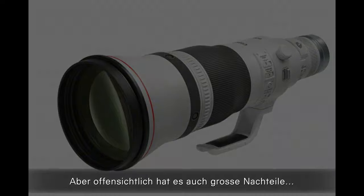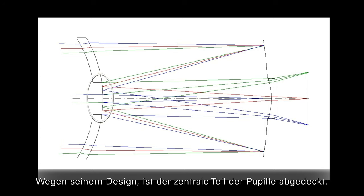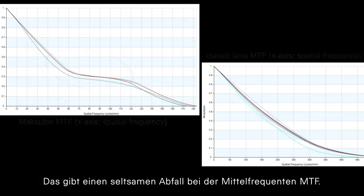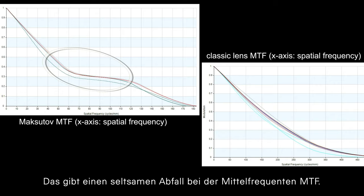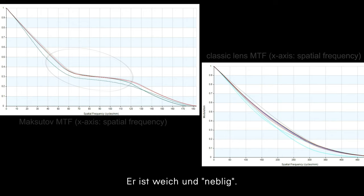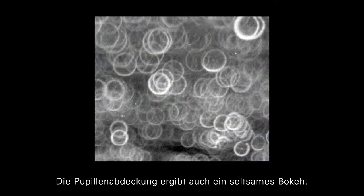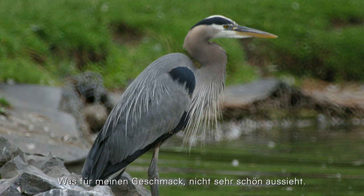But obviously it also has some big disadvantages. Due to its design, the central portion of its pupil is blocked. This gives a strange drop in mid-frequency MTF — in other words, the contrast is lousy, it's soft and hazy. The pupil obscuration also gives a strange bokeh. The blur is not a disc; it's rather kind of a donut shape, which doesn't look very nice.